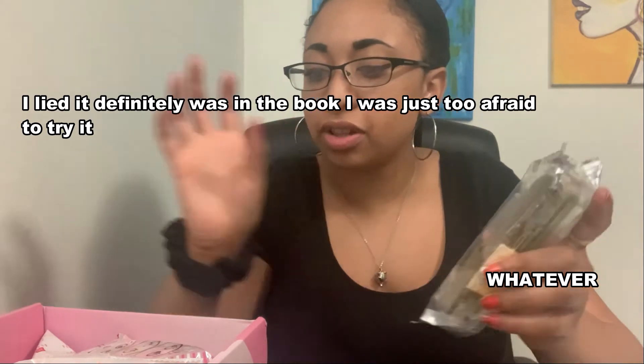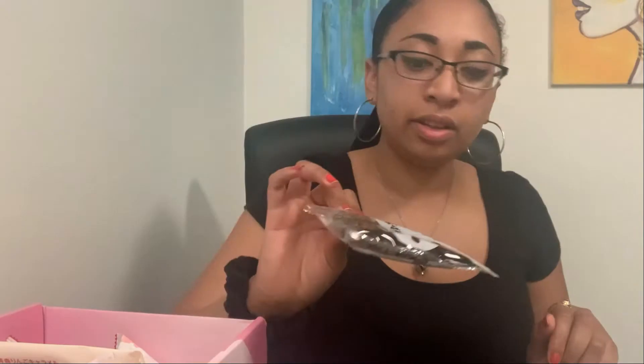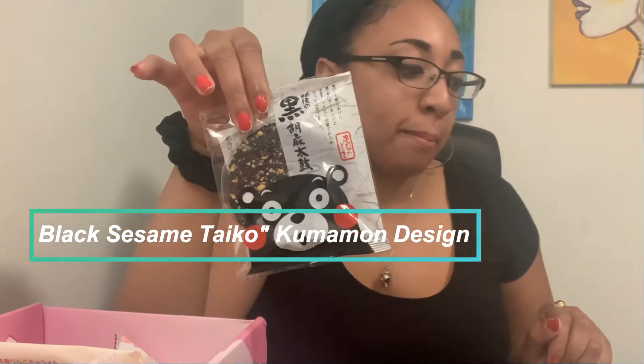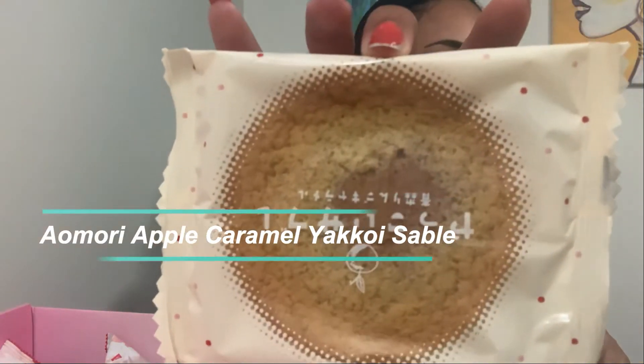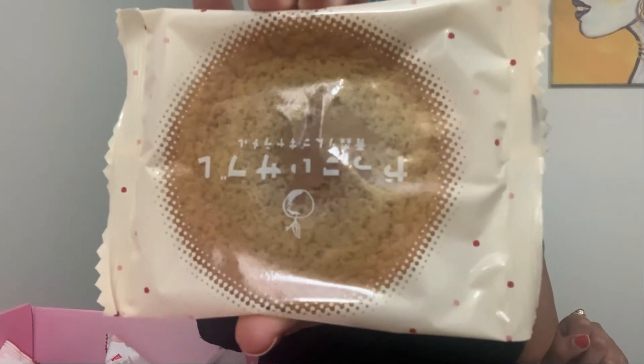We got this one — I have no idea what it is and it's not even in the booklet. There's also this one that looks cute, kind of like Sanrio. It says it's the Black Sesame Taiko Kumaman design. That's how it comes out — it kind of looks like a coaster. It's really sweet, not my favorite, but it's not bad.